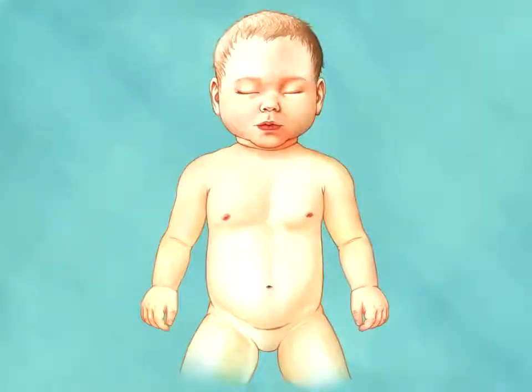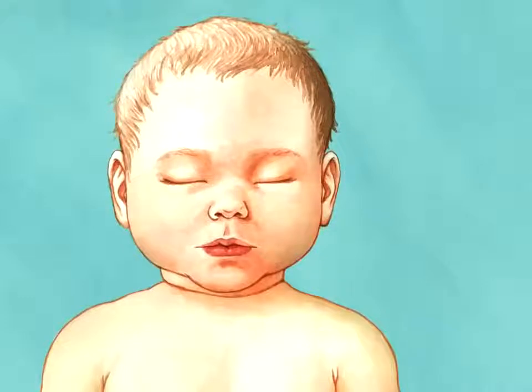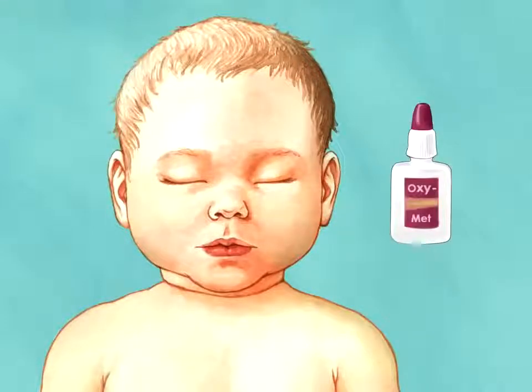Ophthalmic artery. Prior to the procedure, a nasal decongestant, oxymetazoline, is administered to reduce the blood supply to the nasal passages.